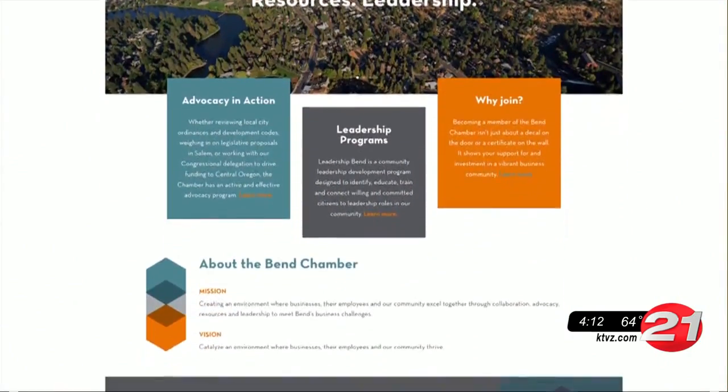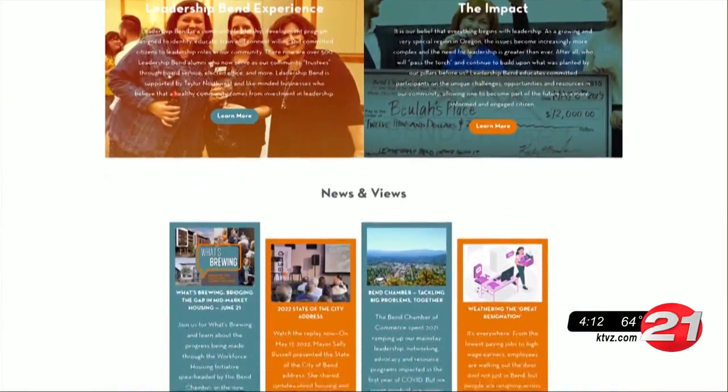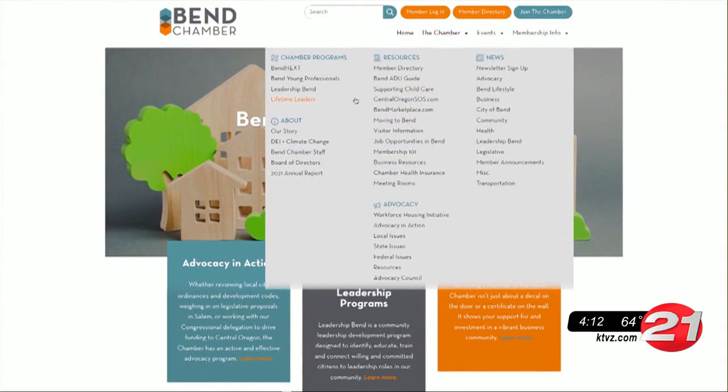The Chamber has also been working with the City of Bend to streamline the permitting process for additional dwellings. The site also includes tips on how to report the dwellings on taxes and how they would work as rentals.